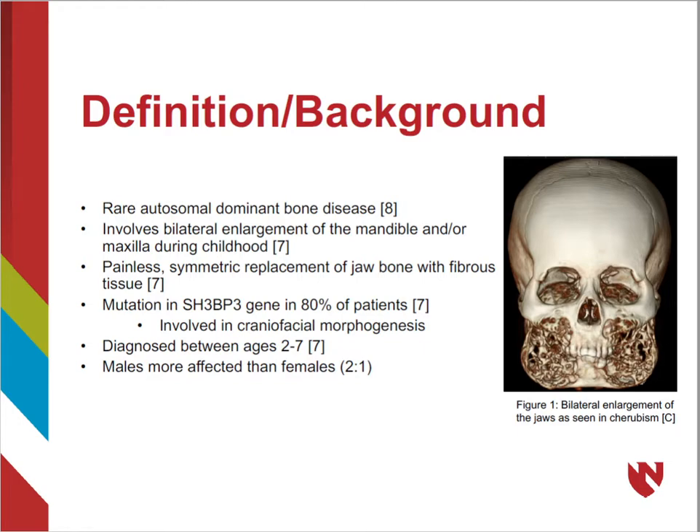The etiology of the disease comes from a mutation in the SH3-BP2 gene in 80% of patients during craniofacial morphogenesis, and is typically diagnosed between the ages of 2 and 7. It is more commonly found in males than in females.